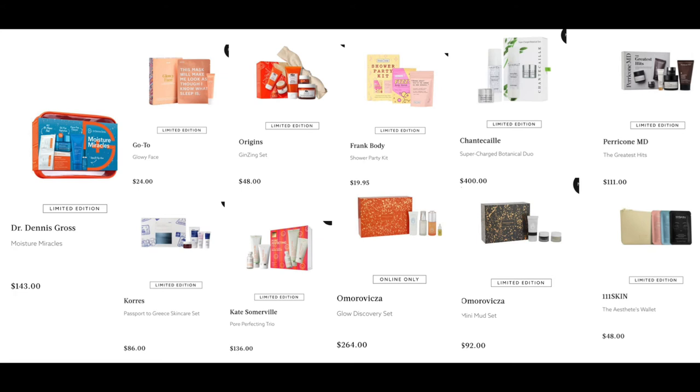From Shantakai, the Supercharged Botanical Duo for $400. From Pericom, the Greatest Hits for $111. And from 111SKIN, the Assets Wallet for $48 — not a bad price for three of their masks in a pouch.